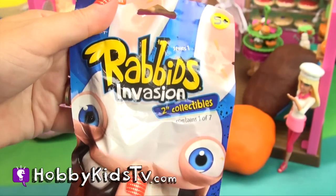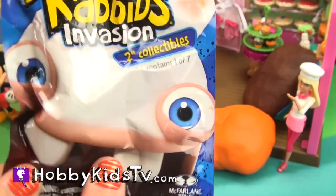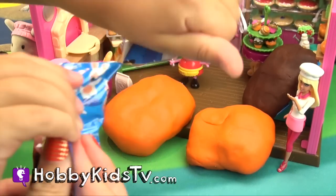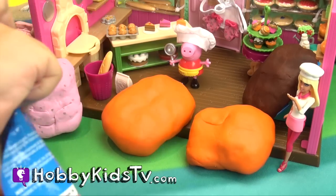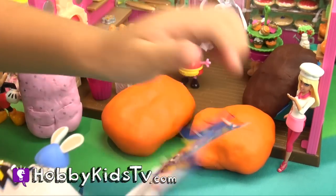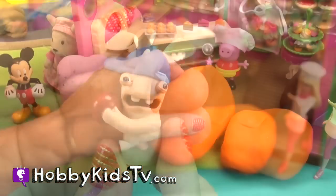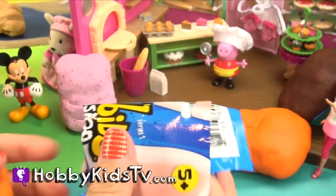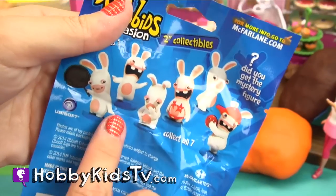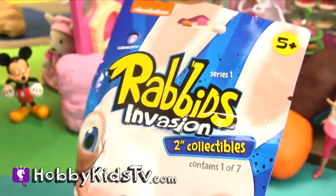It's an invasion! Uh oh. Hobby Kid, let's find out who's hiding inside — it's also a mystery character. Let's see if this is the mystery character. We really want to find out who the mystery guy is. Another rabbit invasion! Which one of these cool characters did we get, and did we get the mystery figure? Let's find out.